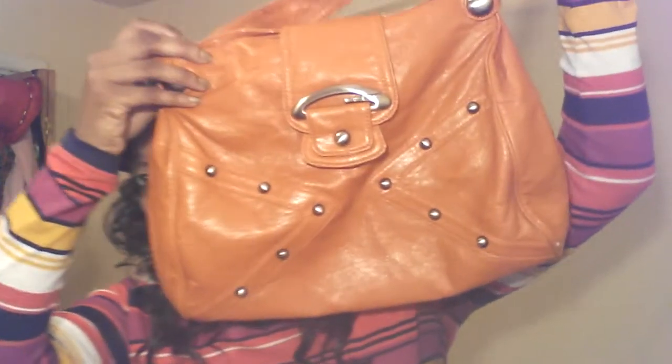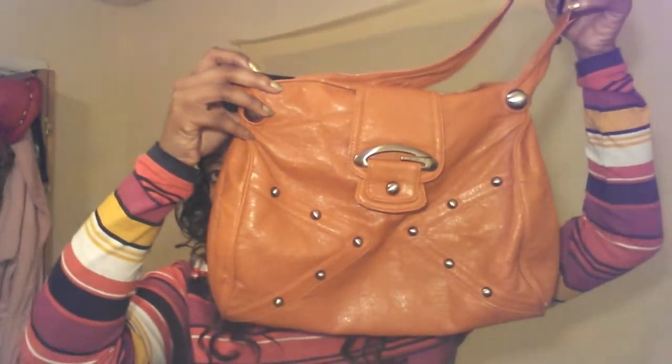This purse here is a Guess purse. I love this color — this is real, this is a Guess purse. It looks like that, and the back looks like that.